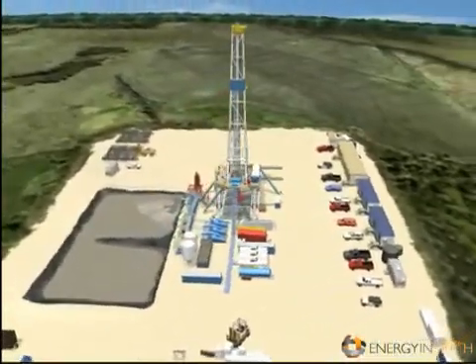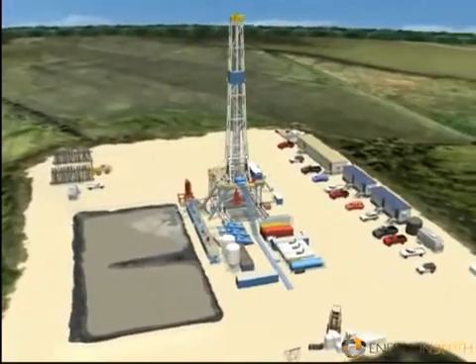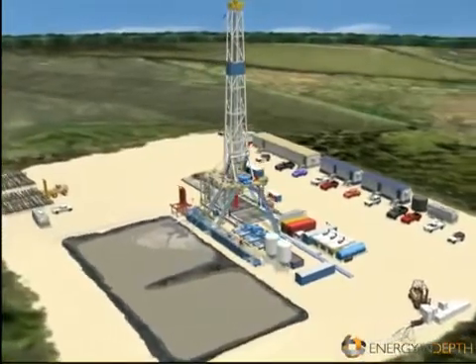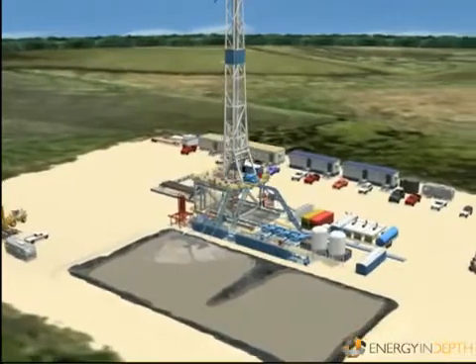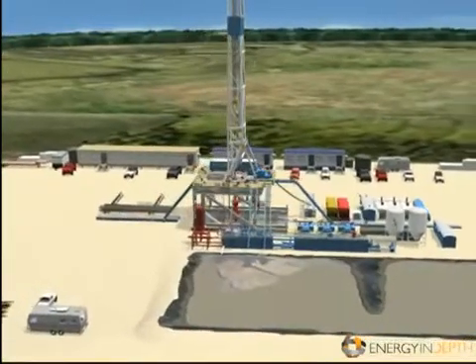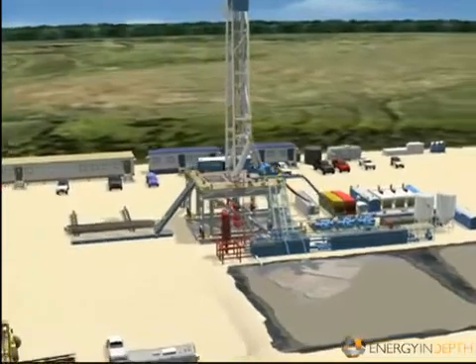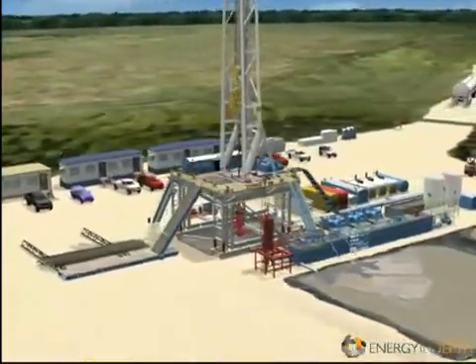Next, a pilot hole is dug at the precise location marked by the survey crew for the main hole. Two other holes, the mouse hole and the rat hole, are also dug in close proximity to the main hole to hold pieces of equipment and pipe during the drilling process. It's then time to bring in the rig equipment to rig up. A rig that can drill a 10,000-foot well requires 50 to 75 people and 35 to 45 semi-trucks to move and assemble the rig, normally in about three and a half days.